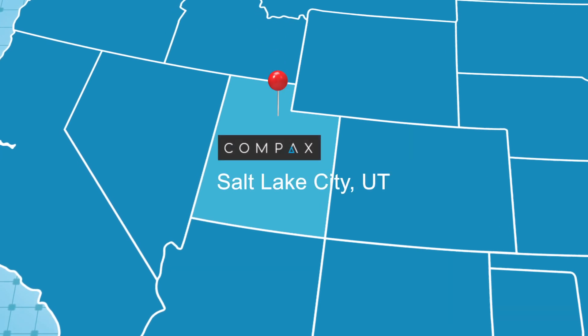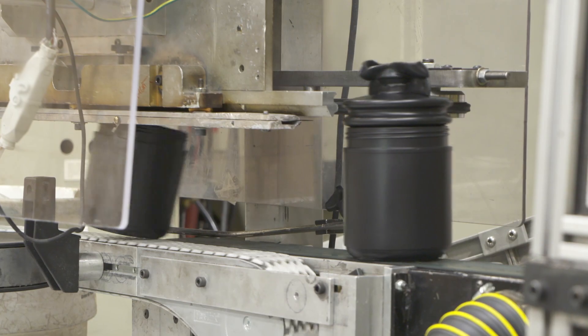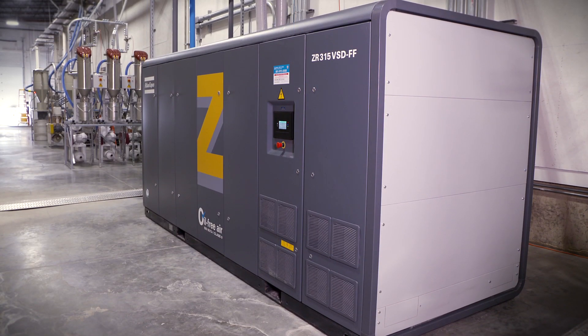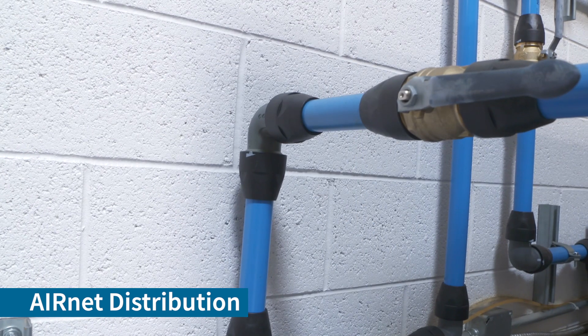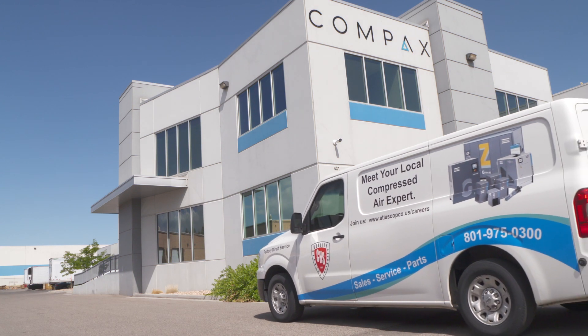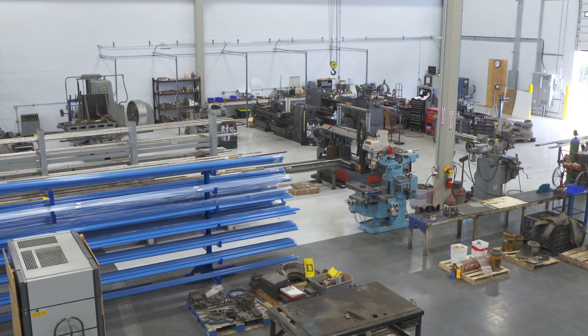Compax, located in Salt Lake City, Utah, is a leading manufacturer of packaging solutions. They recently upgraded to a new Atlas Copco ZR315VSD full-feature compressor with an air net distribution system. The package was sold and is maintained by C.H. Spencer, a wholly owned subsidiary of Atlas Copco in Salt Lake City.